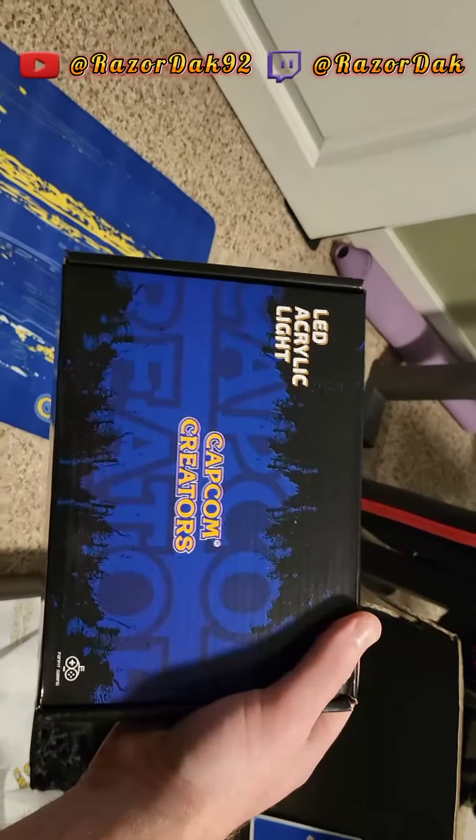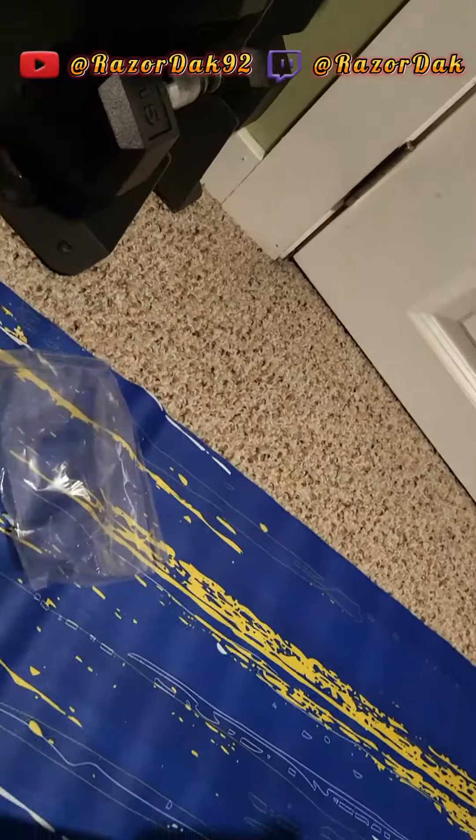Capcom creator's LED acrylic light. Let's look at this. I'll plug that in later, see what that looks like, but that's what it looks like right now.